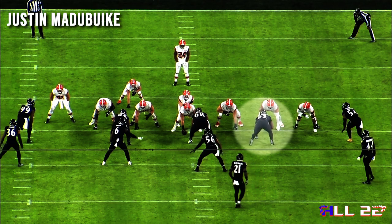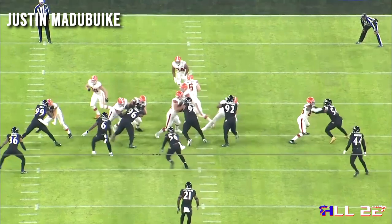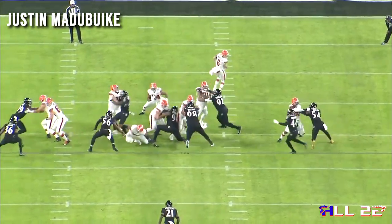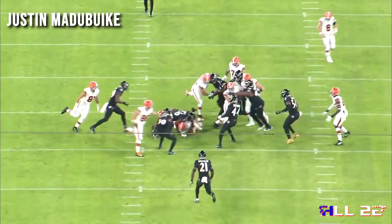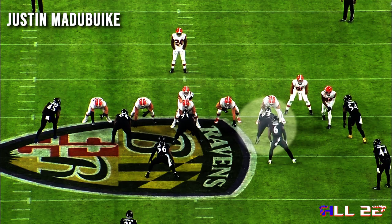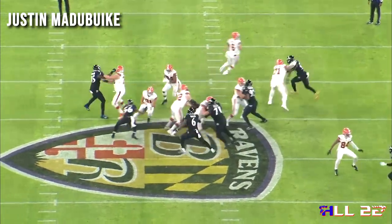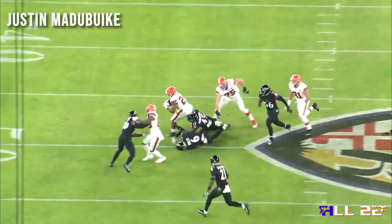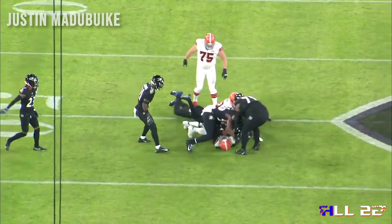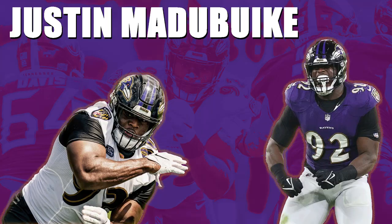Two gap schemes that are away from him — the Browns are a big gap scheme team. I could not find a gap scheme play at him in the Browns game. Help my content get better — find one for me and I'll do a one- or two-play breakdown on it. I think Justin Matabike is ready to explode for the Ravens. If they go Jordan Davis at 14, which is possible, or trade back and get Devontae Wyatt or something like that, is that going to impact his playing time? Maybe. Could impact him if Calais Campbell comes back too.